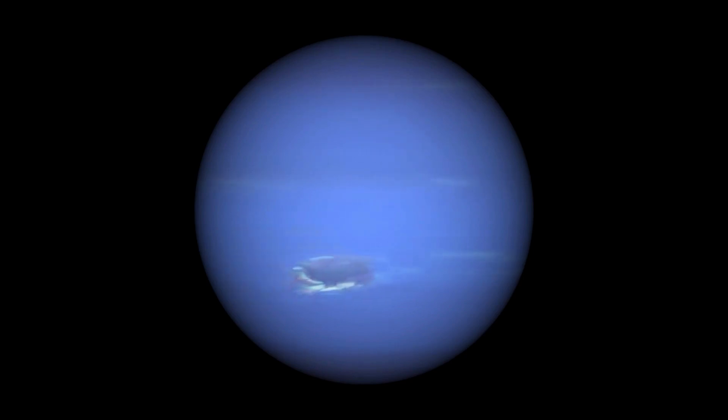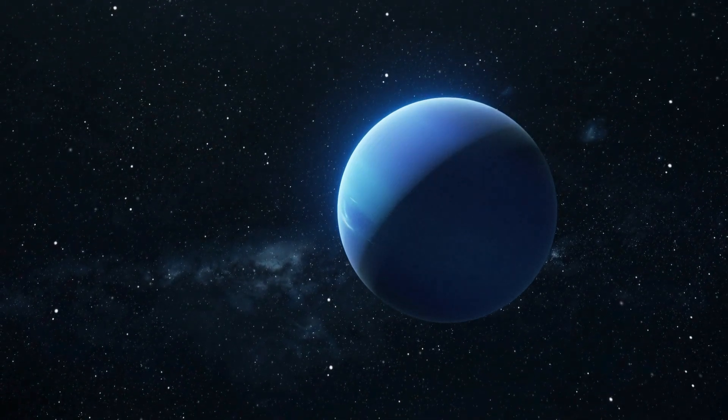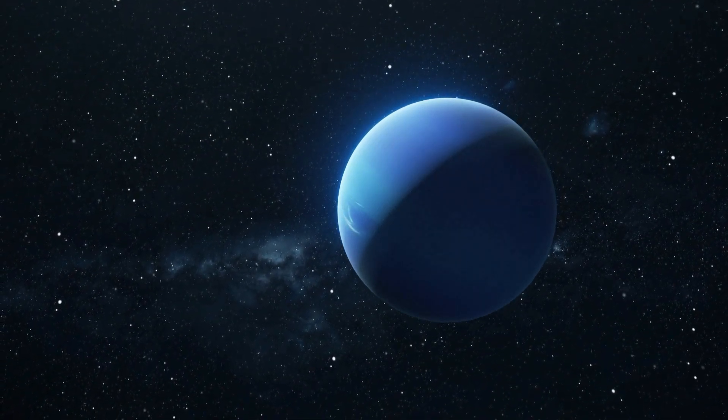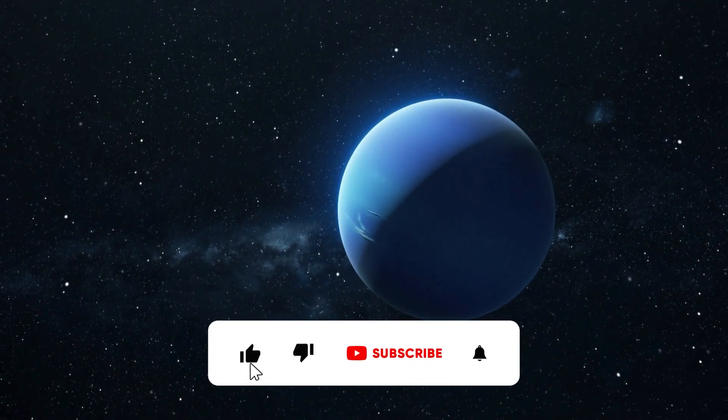And there you have it, fellow space enthusiasts! Neptune, with its vibrant blue colour and turbulent atmosphere, is a world of wonder and intrigue. Remember to keep your eyes on the skies and curiosity ignited as we continue our journey through the cosmos. If you enjoyed this video, don't forget to like, share, and subscribe for more cosmic adventures.